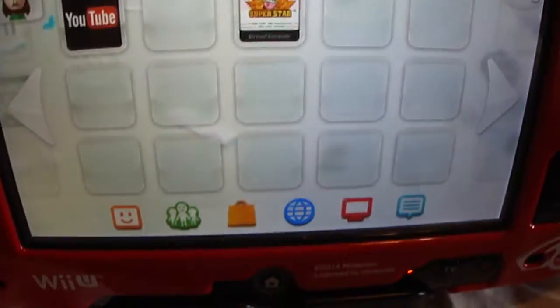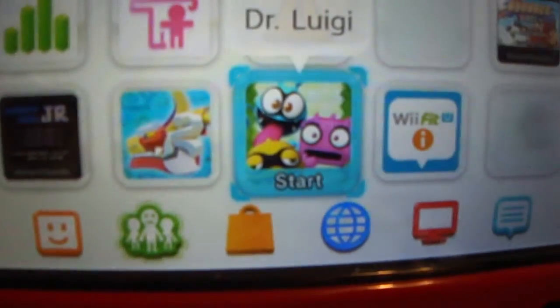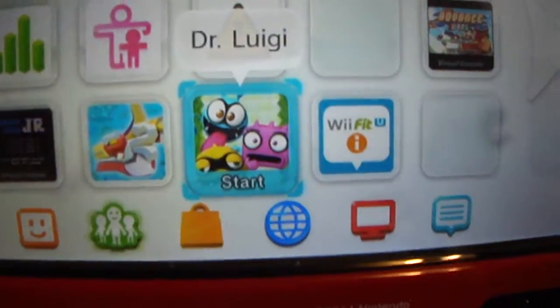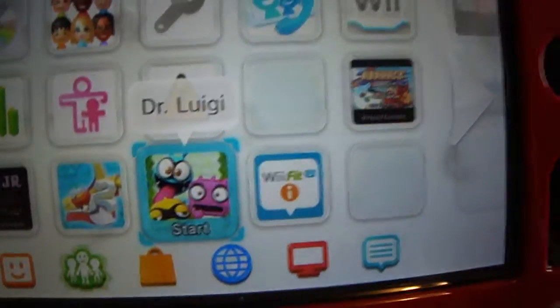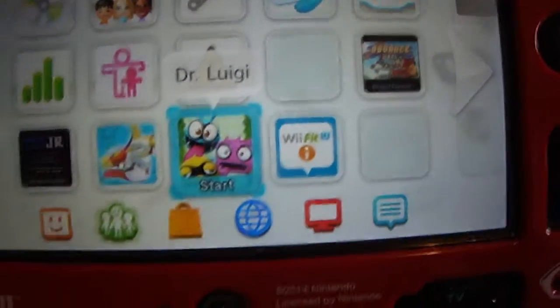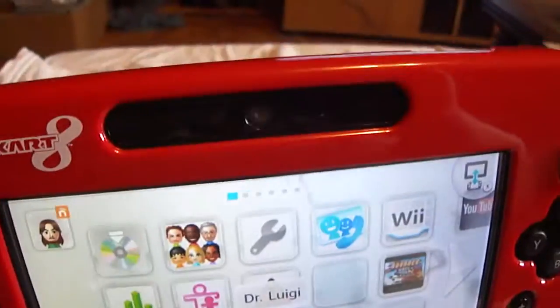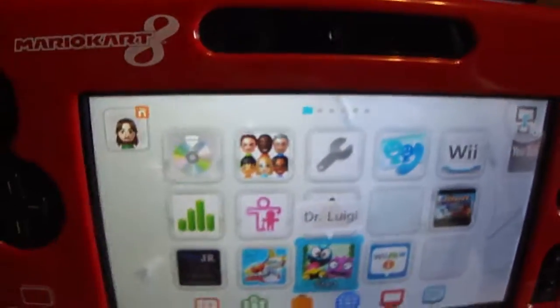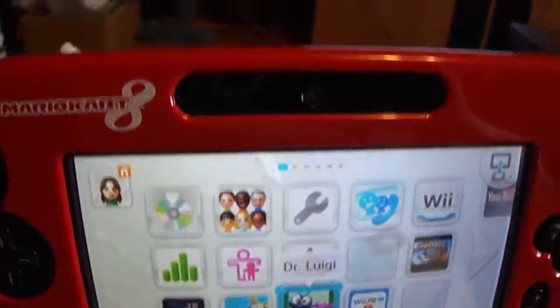I also picked up Dr. Luigi. That was free if you hit Platinum at Club Nintendo — that was my free game. I figured, you know, I like puzzles, so I picked it up. Thank you for watching, please hit the like button, subscribe, and I'll see you in two weeks with a couple more games. Thank you.